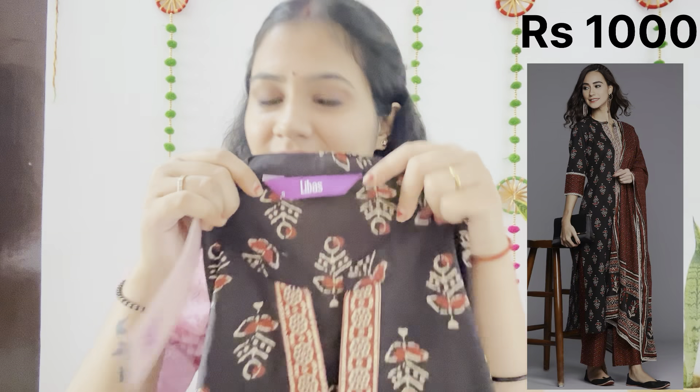The Kurti set was tagged at Rs. 2500 but I got it for so much less — so affordable. You can wear it casually with friends.